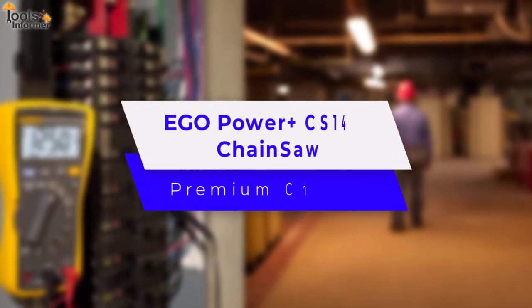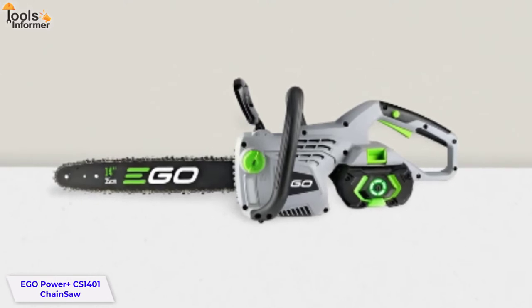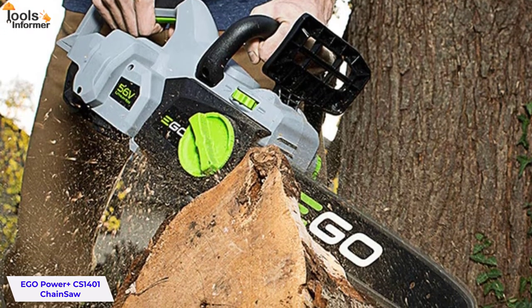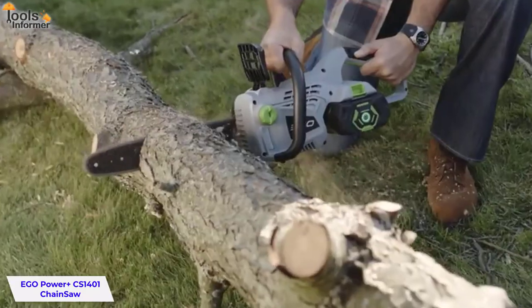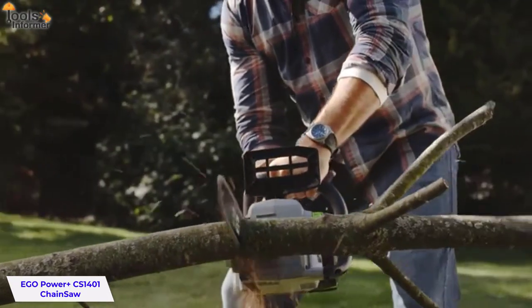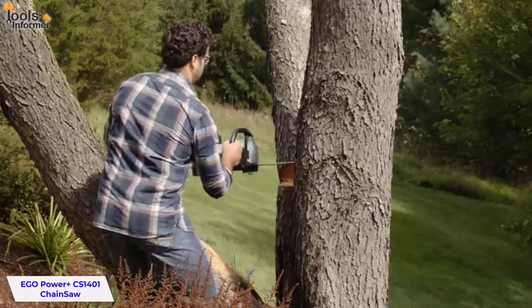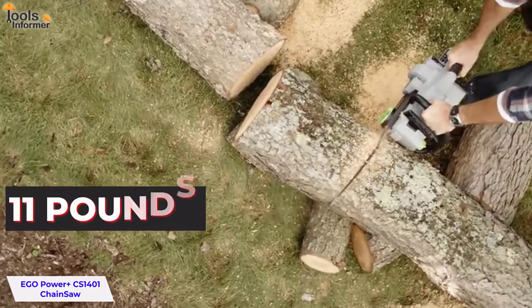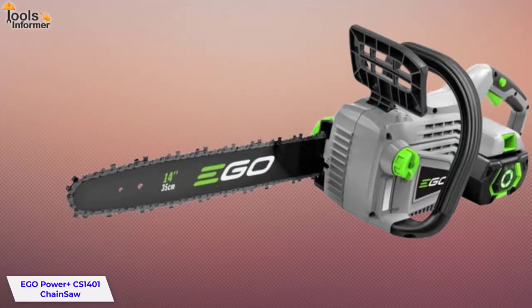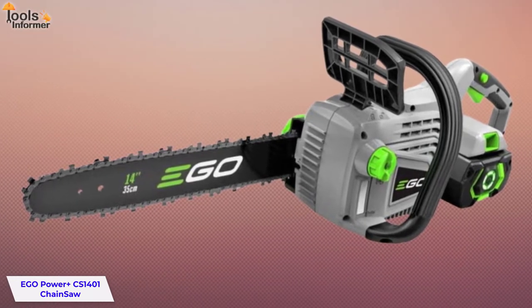Ego Power Plus CS1401 Chainsaw — Premium Choice. This chainsaw is a great choice if you're looking for a reliable, easy-to-use, and affordable electric model. This unit features a two-handed safety switch, double guard bars, and narrow curved sprocket nose. The chain brake stops the chain in seconds when activated by hand or by inertia if the saw kicks back with enough force. It has a 14-inch bar that is ideal for small jobs around the yard, such as cutting firewood and fallen tree limbs. Weighing only 11 pounds, this saw is light enough for one-handed operation but powerful enough to tackle tough jobs. The tool-less chain tensioning allows for quick and convenient chain adjustments so you can get back to work fast.